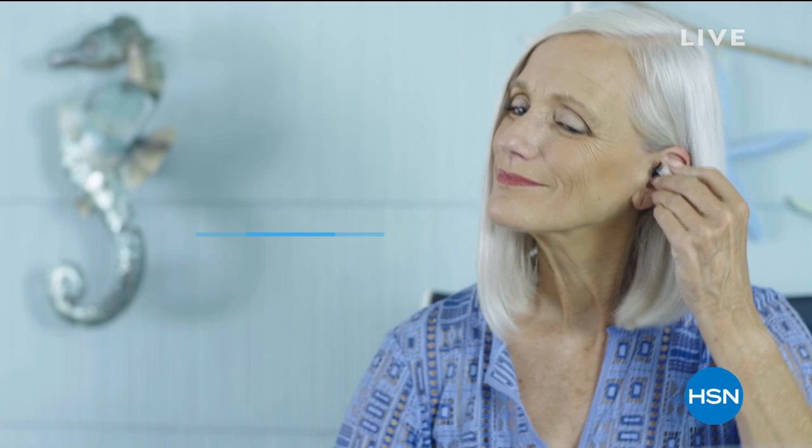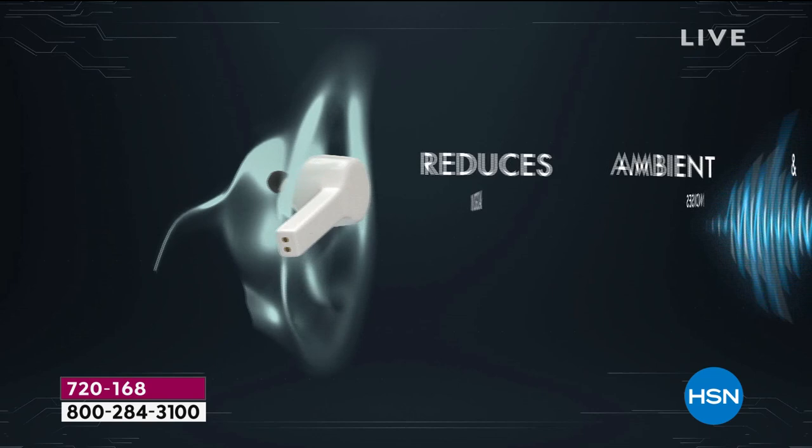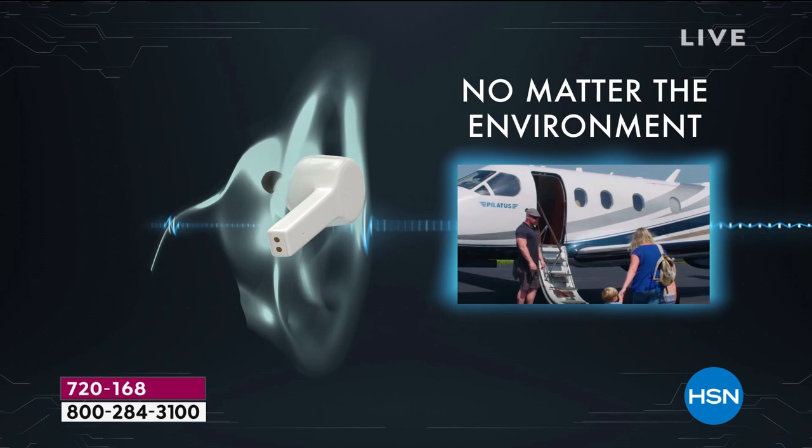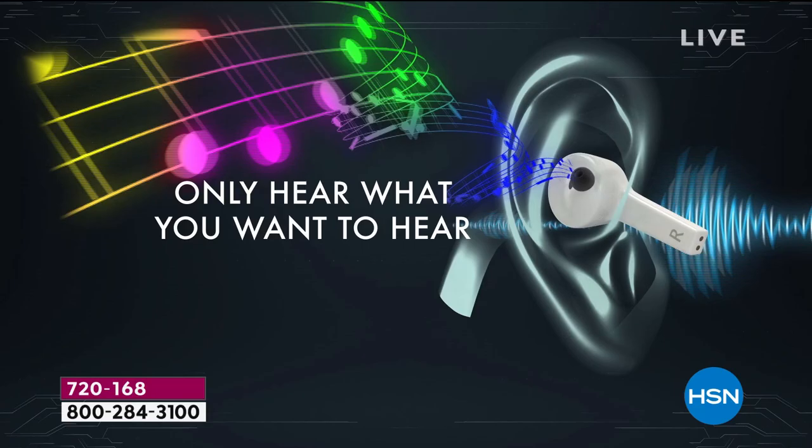Our new model — the first today's special we've ever done with noise cancelling technology, which reduces the ambient and background noises so you can immerse yourself, no matter the environment, to truly enjoy your music, your podcasts, your audible books, all the wonderful things. You only hear what you want to hear, and that's what's so key.